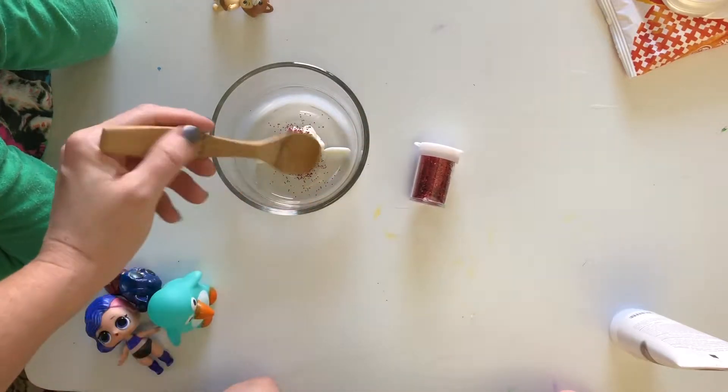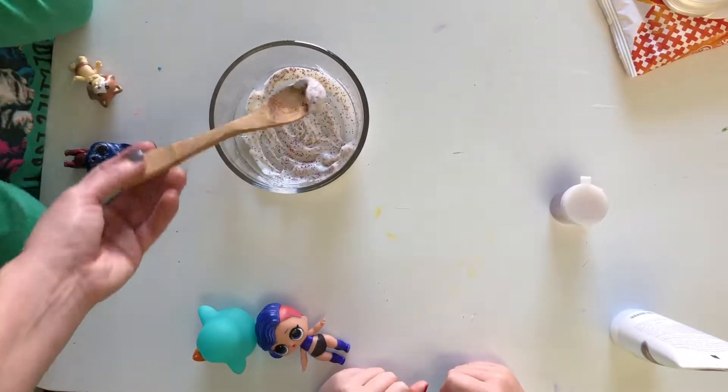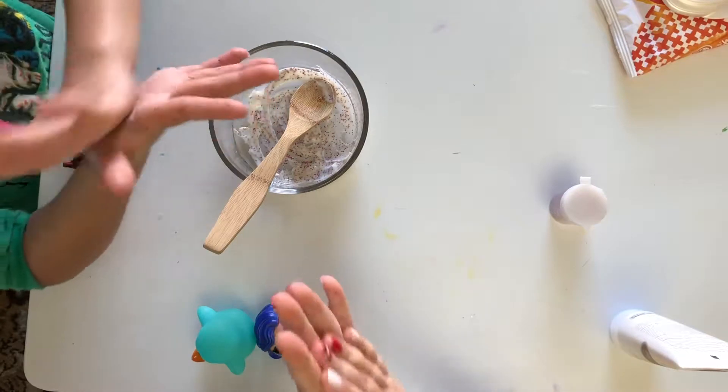So let's mix it up. We're going to put our germy lotion on our hands.